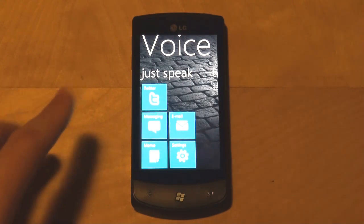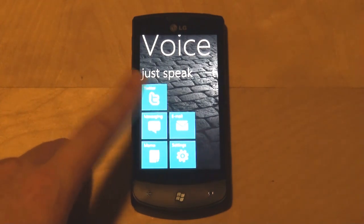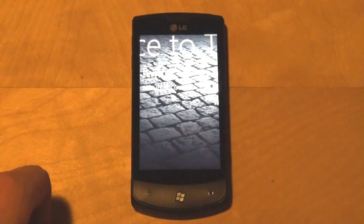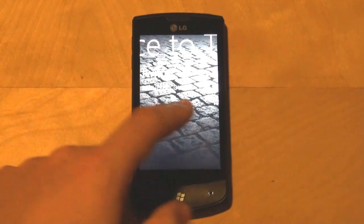The main screen is this, and from here you can select to send a tweet, a text message, email, or a memo — plus you have a shortcut for settings. Swiping to the left will bring you to the Twitter part of the application, and if you have your account set up with Voice2Text, you will see all your updates for the people you are following right here on the screen.